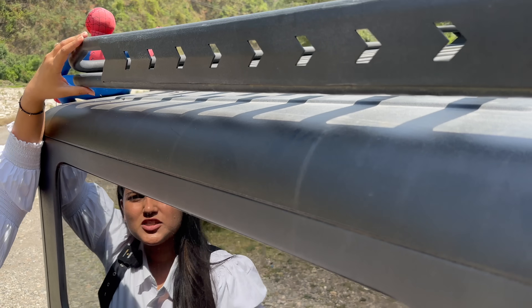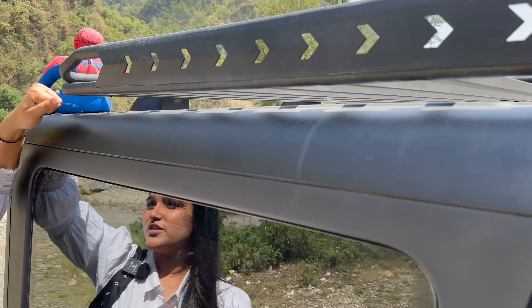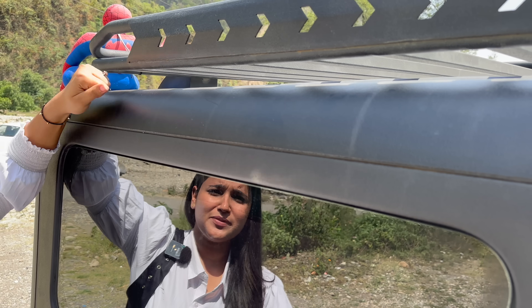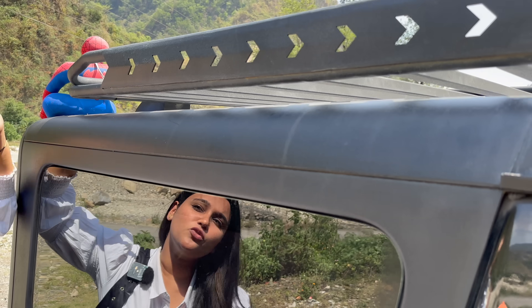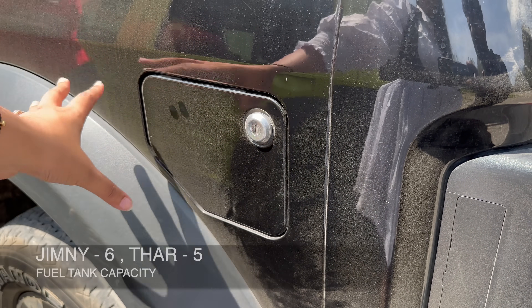You don't get tinted glasses in the Thar. The roof carrier is an accessory the owner added later. The roof in the Thar is fiber or plastic, whereas in the Jimny you get a metal roof. The Jimny has a 57-litre fuel tank.